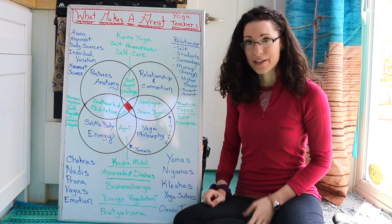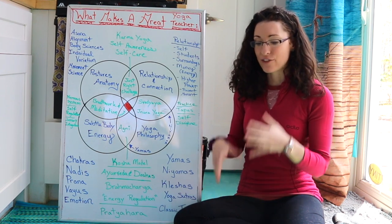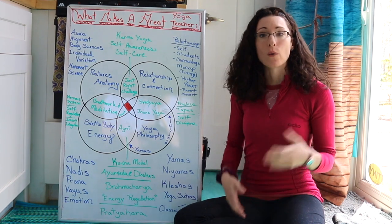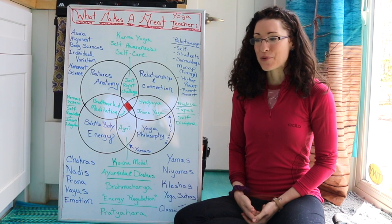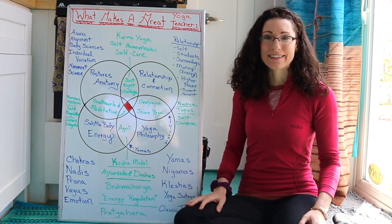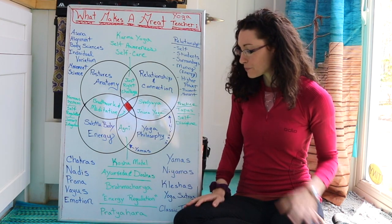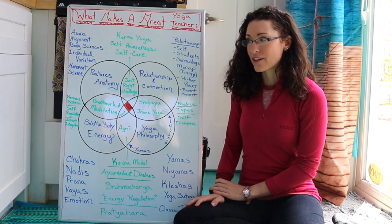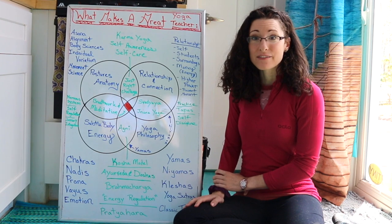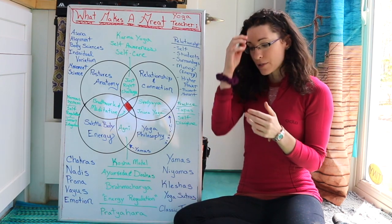Looking at all these topics, you might think that's three lifetimes worth of study — and yoga is indeed a very deep and wide field. If you're new to yoga, that can feel overwhelming, but I like to look at it from a point of excitement: how exciting that we have so much to learn! There's no end to what we can read and practice. And with a few years of dedicated study and effective resources — especially a teacher who has studied all of these things — you'd be surprised how much you can absorb.